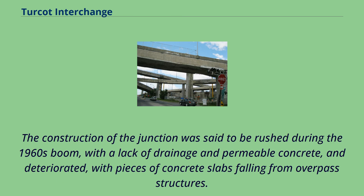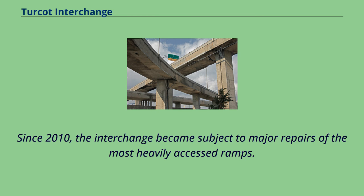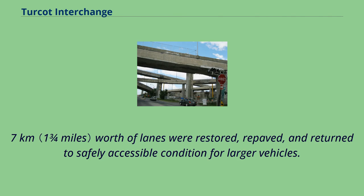The construction of the junction was said to be rushed during the 1960s boom, with a lack of drainage-impermeable concrete, and deteriorated with pieces of concrete slabs falling from overpass structures. In 2000, more than 300,000 vehicles used the interchange every day, far more than the 50,000 to 60,000 vehicles it had been designed to carry. Since 2010, the interchange became subject to major repairs of the most heavily accessed ramps. During the summer of 2011, over 27 km worth of lanes were restored, repaved, and returned to safely accessible condition for larger vehicles.